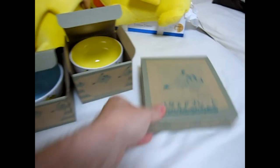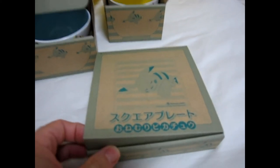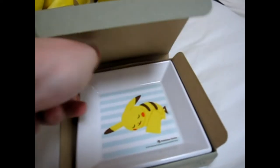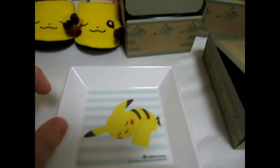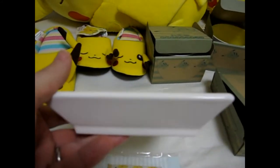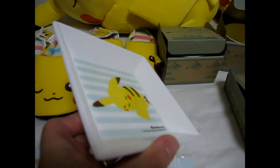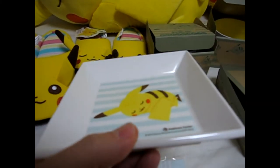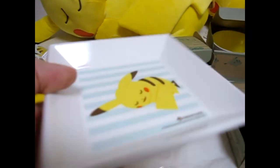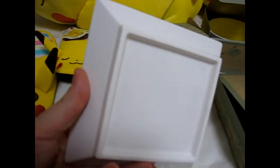Next we have the square plate — it's actually called a square plate in Japanese too. This is really cool, also made of ceramic. It's got a cute Pikachu lying down on it. You could use it for almost anything — salad, candies, or just as a display piece on your table. It's very heavy and very cute.